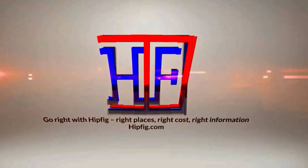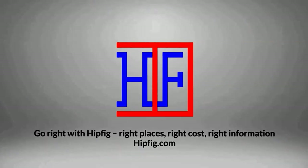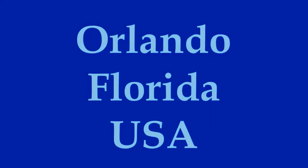Hipfig Travel Channel offers DIY travel video guides for more than 25 cities in Asia, US, and Canada. If you like this video then subscribe, give us a thumbs up, or a comment.